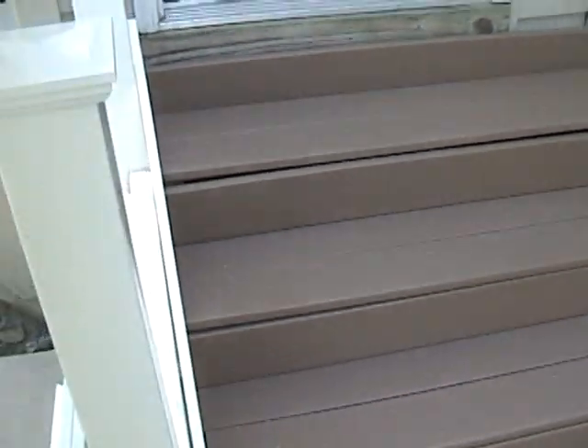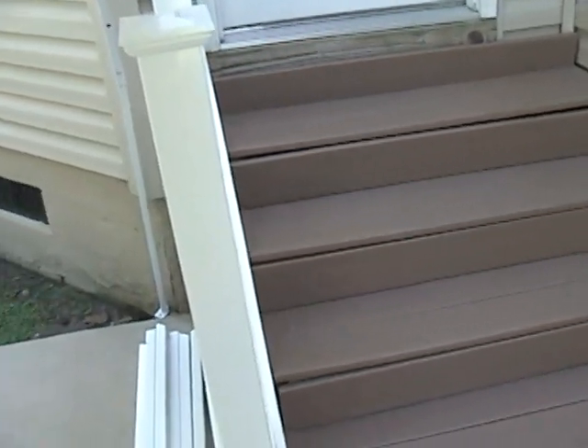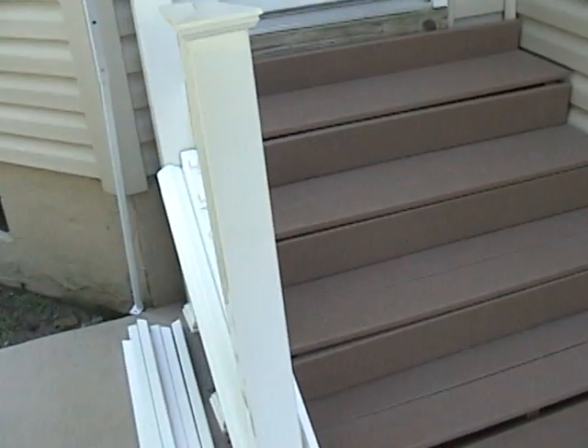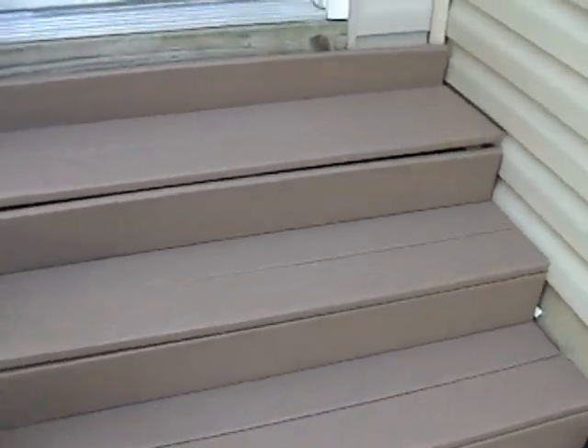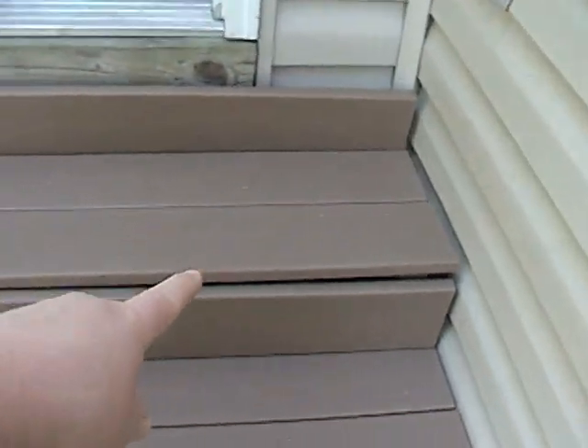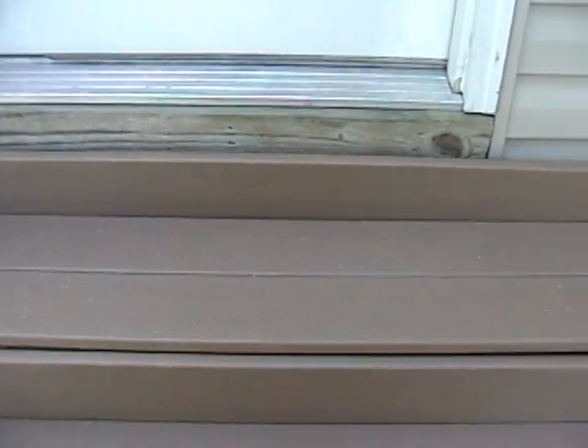So they probably have another half a day of work finishing this up. It does take a while because you've got to make sure everything is just so. If you've noticed, this wood is kind of bowed down a little bit, so I think they're actually going to have to replace that one plank. Either that or they're going to jack it up from underneath — I haven't decided what they want to do yet.